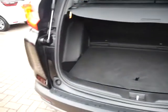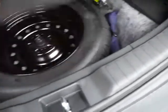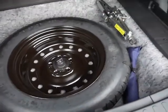As you expect from the CR-V it has got a very large practical boot space. It does come with a spare wheel and tools as well.